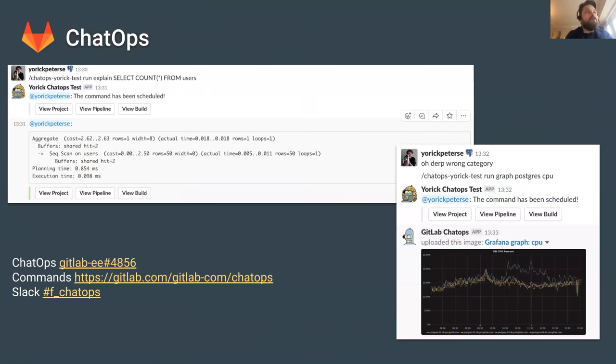The first thing I wanted to highlight was the work that Yorick has been doing building out a ChatOps feature for GitLab. If you don't know what ChatOps is, I encourage you to read through the linked issue. Briefly, what it allows us to do is run commands in Slack that will be executed against our infrastructure. The first example on the left is running an explained plan against a production Postgres instance from Slack, and the example on the right is fetching a graph from ChatOps.